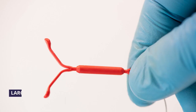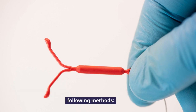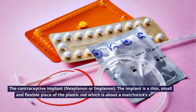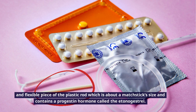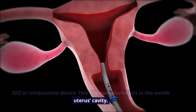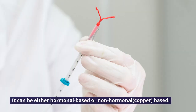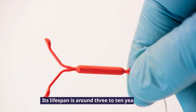Number 2: LARC, or Long-Acting Reversible Contraception, comprises the following methods. The contraceptive implant, Nexplanon or Implanon, is a thin, small and flexible plastic rod about the size of a matchstick that contains a progestin hormone called etonogestrel. IUD or Intrauterine Device is a T-shaped device that sits in the womb or uterus cavity. It can be either hormonal-based or non-hormonal, copper-based, and its lifespan is around 3 to 10 years.